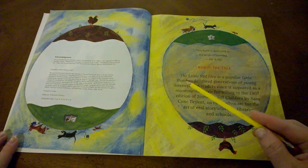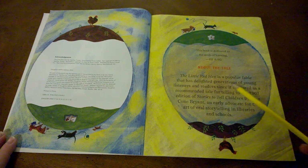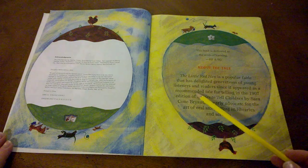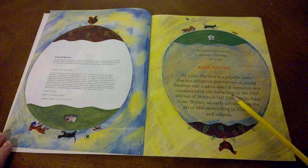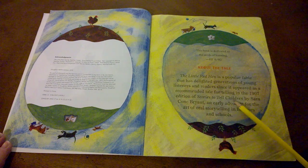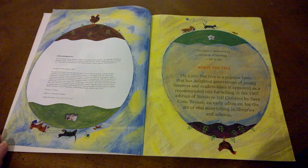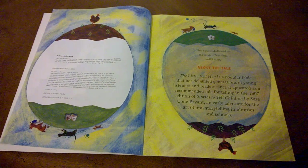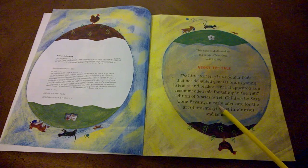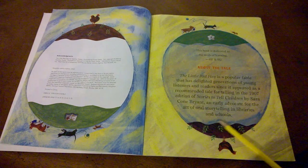About the tale: The Little Red Hen is a popular fable that has delighted generations of young listeners and readers since it appeared as a recommended tale in the 1907 edition of Stories to Tell Children by Sarah Cone Bryant — the original author who made up this story. Sarah was an early advocate for the art of oral storytelling in libraries and schools.